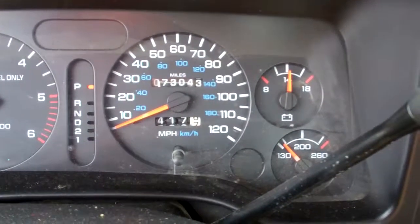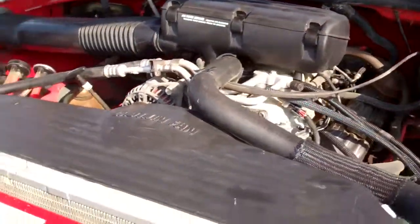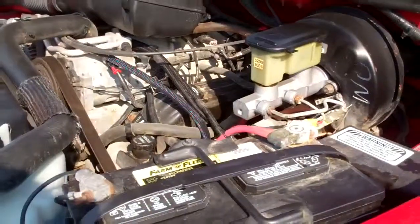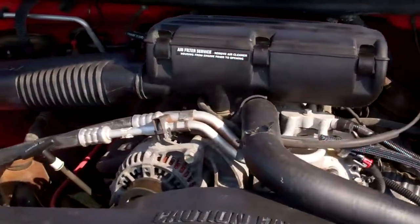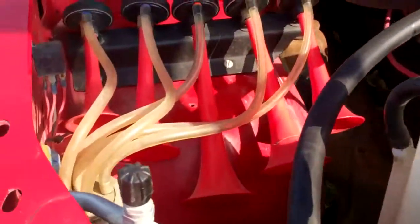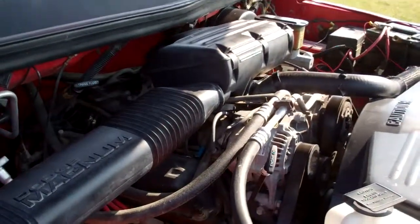Let's look under the hood. Quick check under the hood — as you can see, very clean. 5.9 liter V8 gas engine. MSD ignition. There's the air horns. Very clean. Ready to rumble.